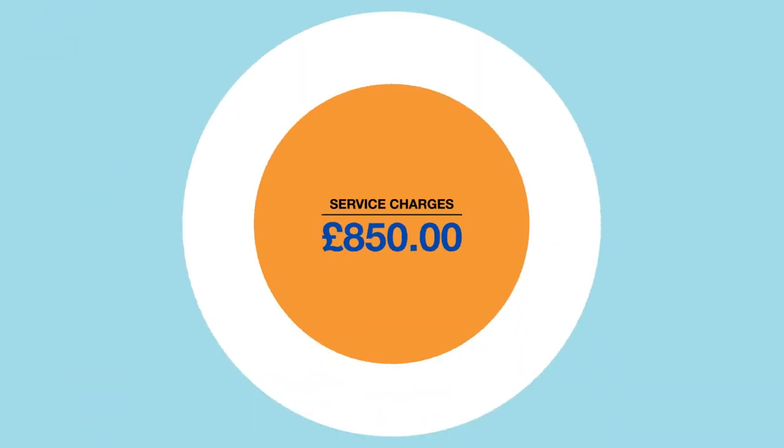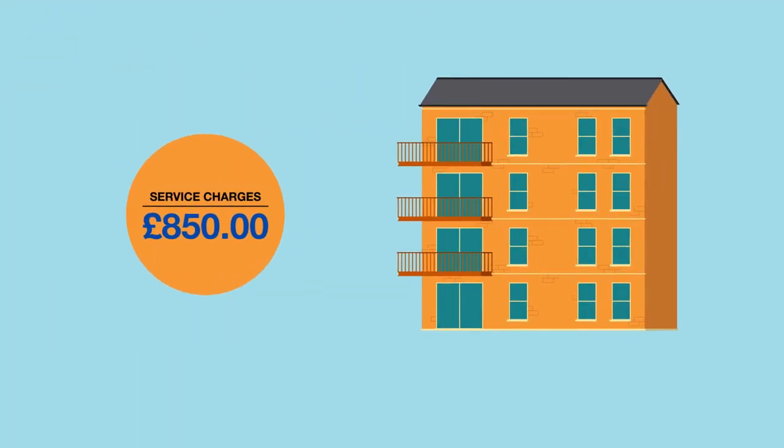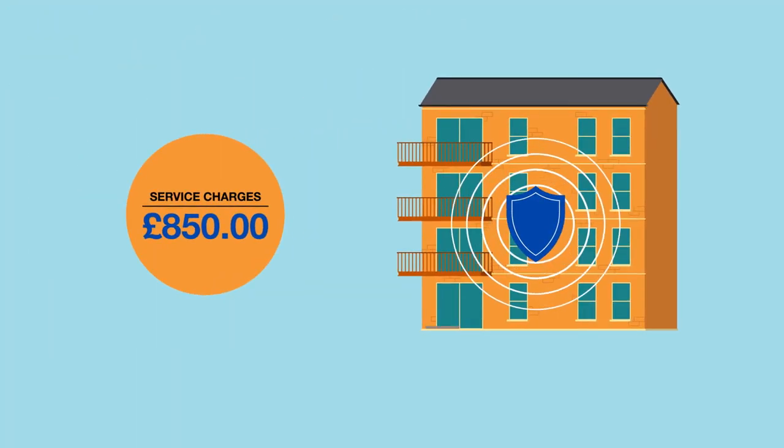Service charges are associated with the upkeep of the property, so they might cover things like insurance or maintenance of the building. Something to look out for is to make sure you've got good records of what you've been asked to pay, and if you don't think it's reasonable or the costs are unreasonably incurred, you can challenge them.